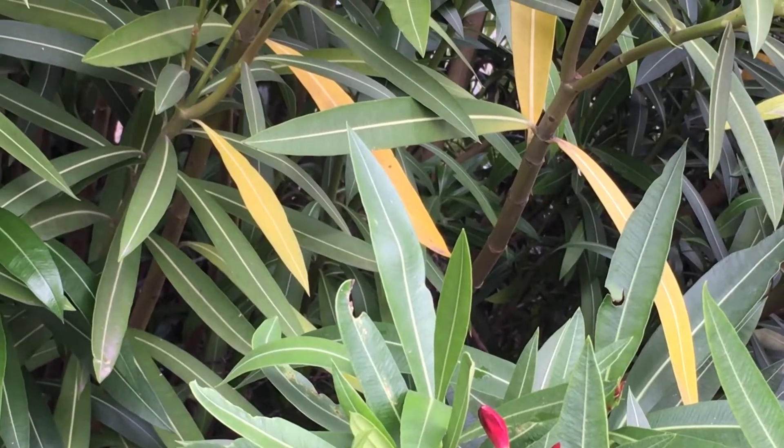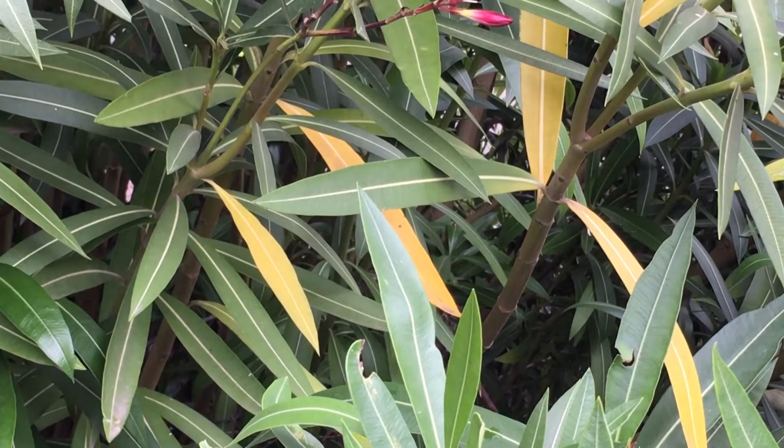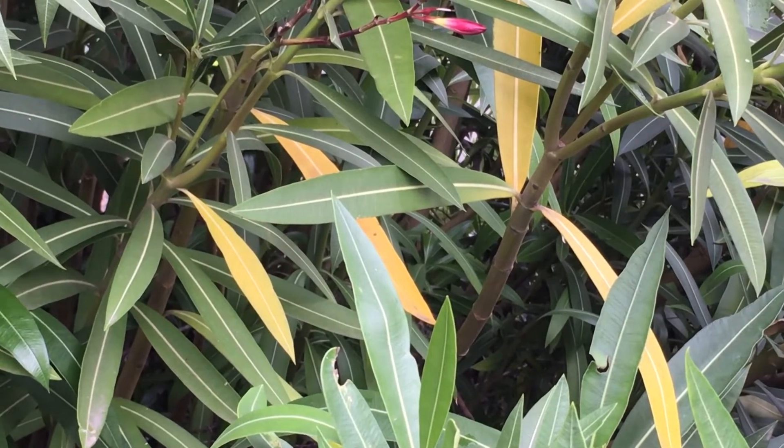The disease was first noticed in Oleanders in Palm Springs in the early 1990s and since then has made its way up the coast. Symptoms can occur anytime throughout the year but are most noticeable in late spring and early summer when plants put on a lot of new growth.